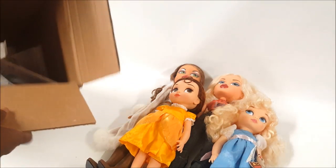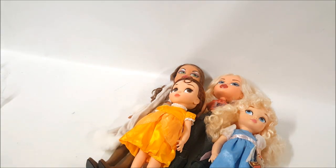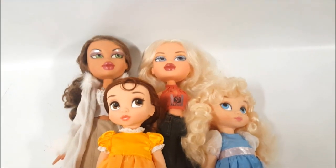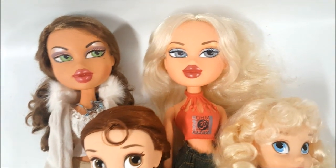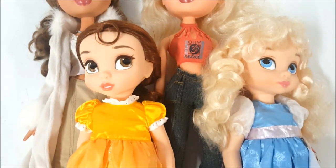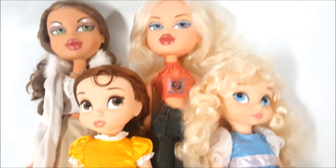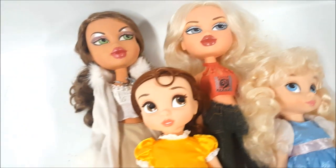There's nothing else in the box, just packaging. This is so amazing — let me give you guys a close-up look at what we got. Thank you so much Lisa! Here we have two Big Bratz — Yasmin and Chloe — and two Disney Animators — Belle and Cinderella. I am just so excited; all of these dolls will be added to our collection.